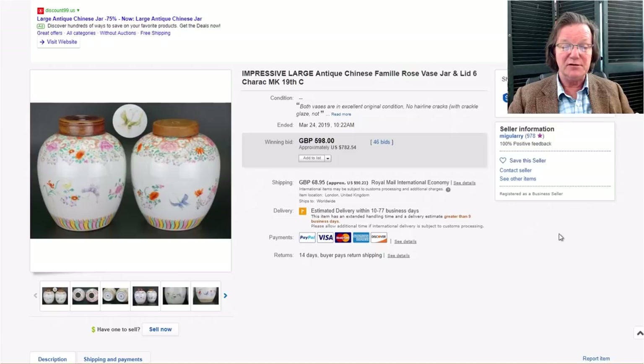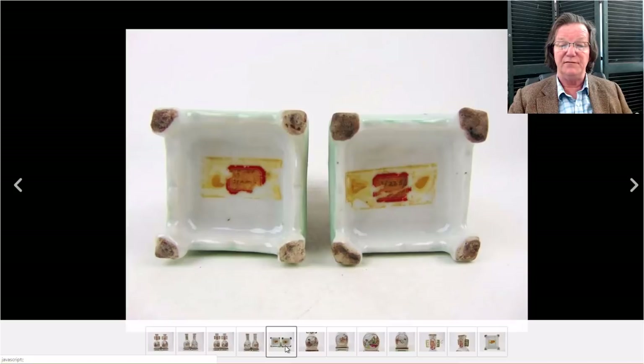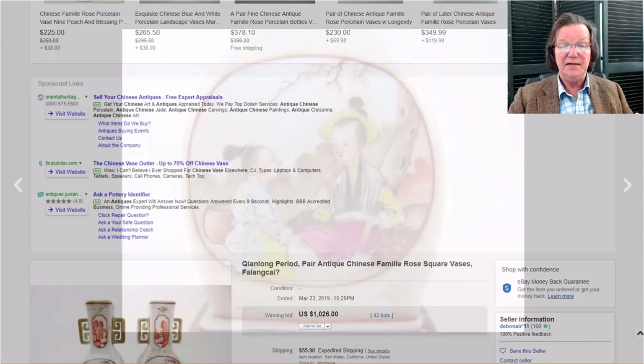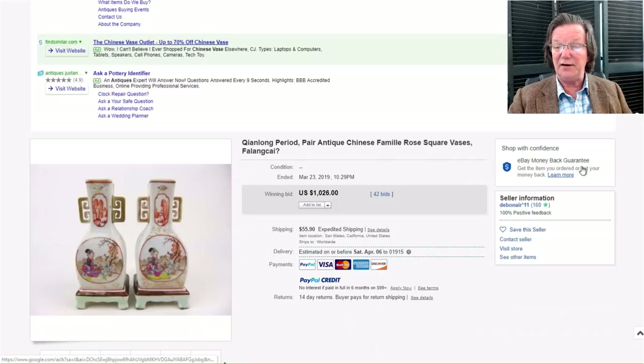There was also this interesting pair of mallet-form vases that came with attached stands — they were not detachable. I thought these were quite unusual, probably 19th century or even early 20th century. There was a repair on one of the handles. Very nice quality and an unusual form — I liked that. They did well, bringing $1,026, which is not bad at all.